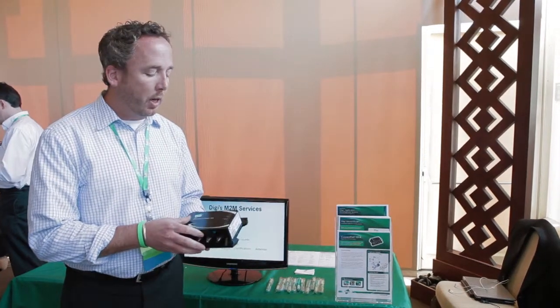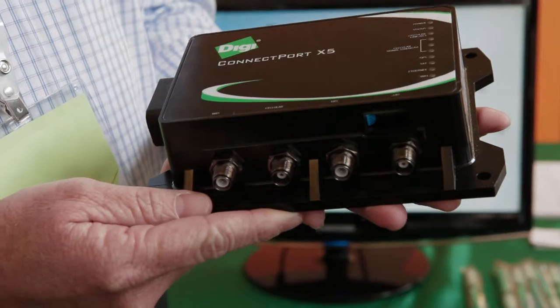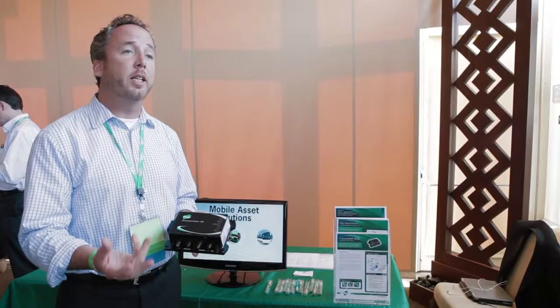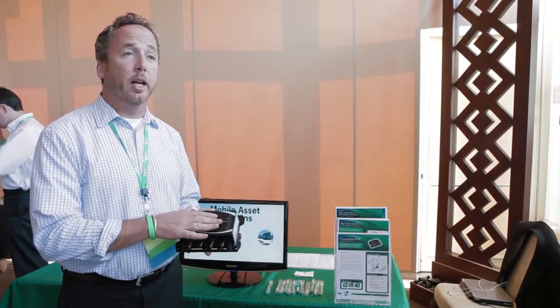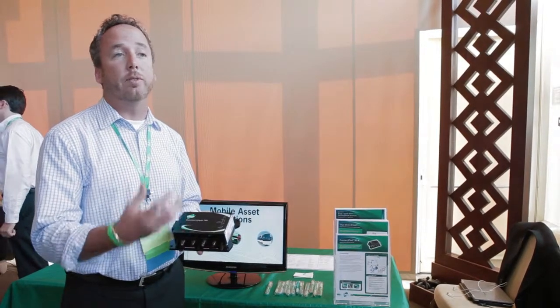What makes this product unique is that when it's in cellular coverage it will transmit all of the important diagnostic information of that vehicle through the cellular network. However, if it goes outside of the network, it will connect via the Iridium satellite network, providing those detailed location-based statistics so we don't lose the vehicle.